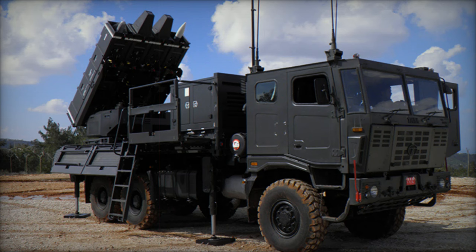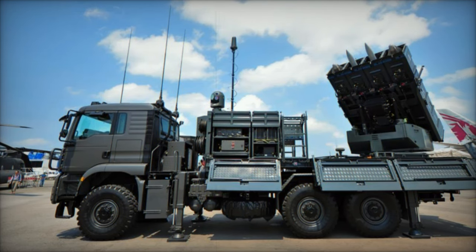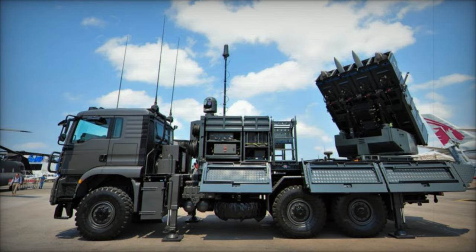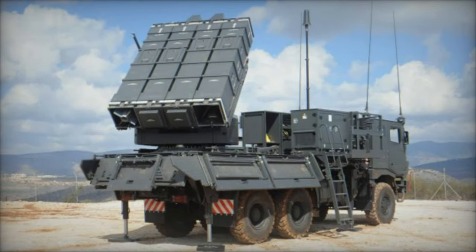Developed by Israel's Rafael Advanced Defense Systems, the Spider — Surface-to-Air Python and Derby — system is renowned for its versatility and effectiveness against a wide range of aerial threats, including aircraft, helicopters, and unmanned aerial vehicles (UAVs). It comes in several variants to address different operational needs.